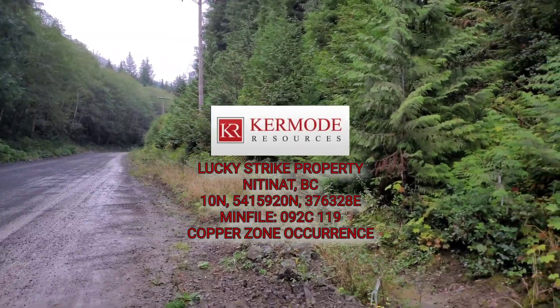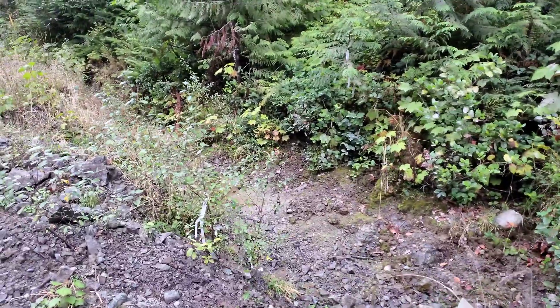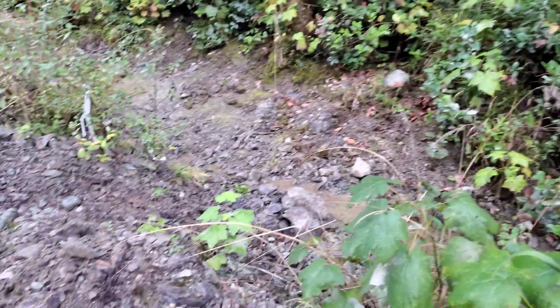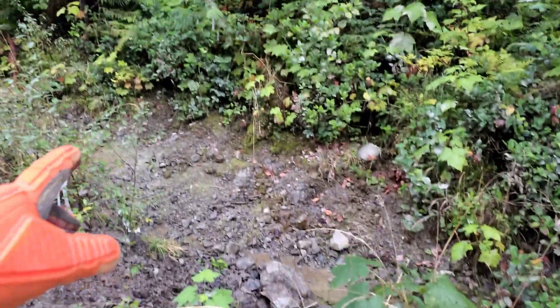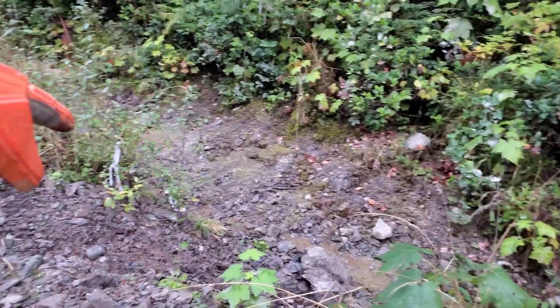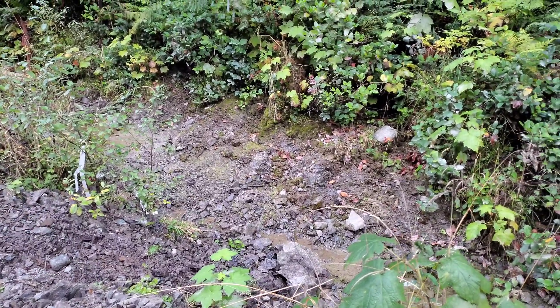This is the copper zone and we are on the Lucky Strike property. We have a ditch here that was dug out, all the material is placed here. We've pulled samples from here, we've done a drill hole with the backpack drill there, and intercepted some nice copper.